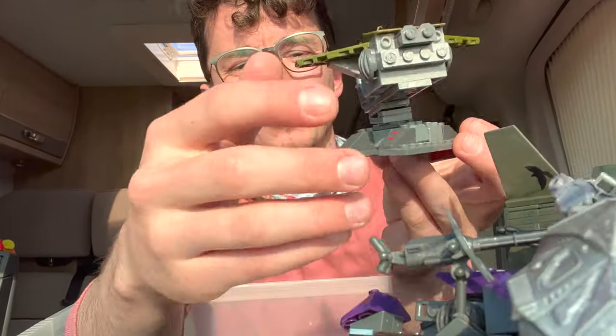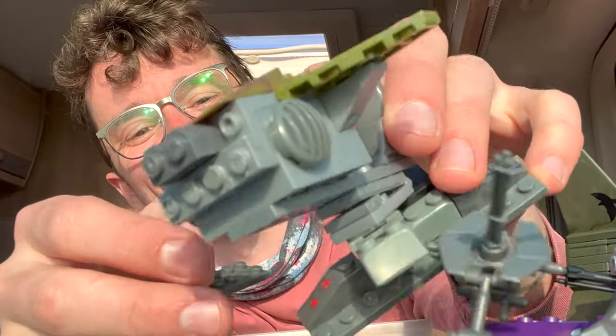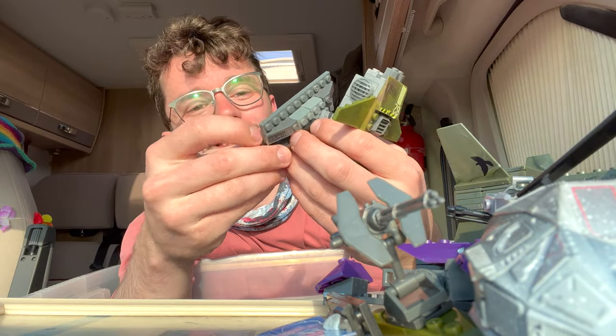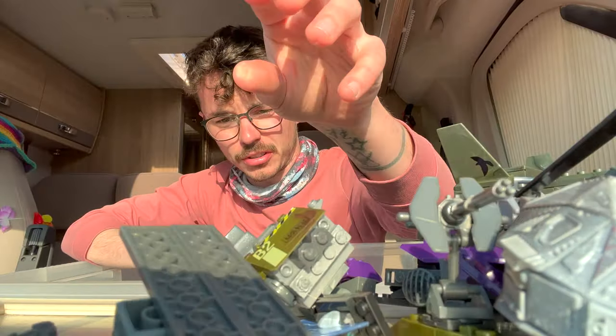Oh wow, a Covenant shield and the original UNSC turret — the very first Halo Mega Bloks set ever made. It was on the back of every packaging to begin with. I was just about to say it's really weak, and as I was saying it, it fell apart — totally just emphasizing how weak it is.